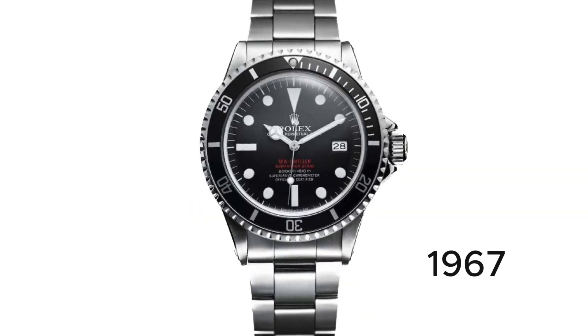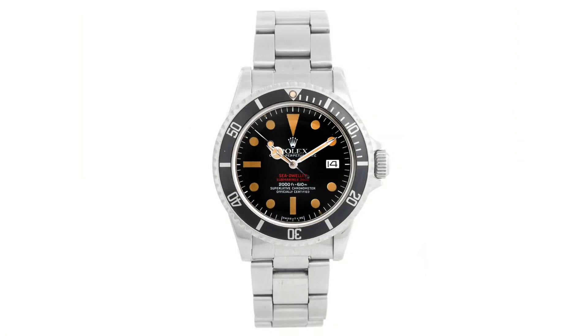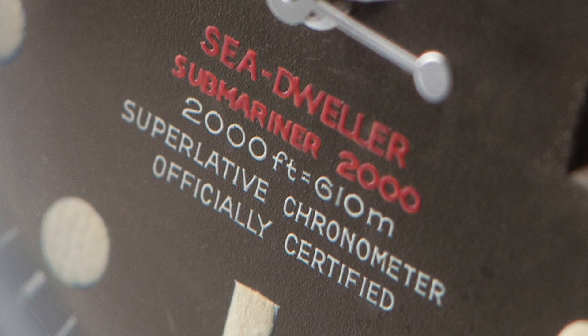The Rolex Sea Dweller was launched in 1967 as a progression of the Submariner that we reviewed last time. The evolution was evident as the original Sea Dweller was named the Sea Dweller Submariner 2000, which was written in red across the dial. The 2000 represented the 2,000 feet of water resistance, which translates to 610 meters, which was hugely impressive even by today's standards.